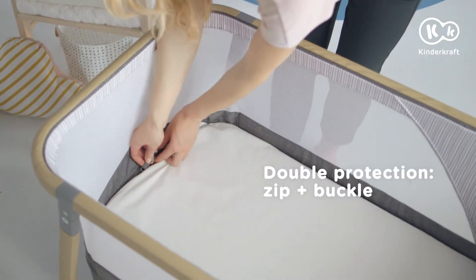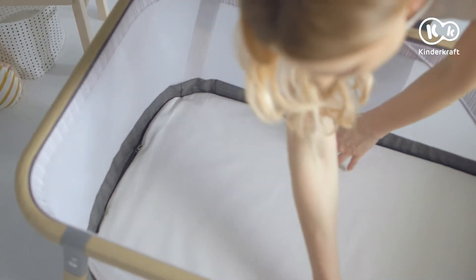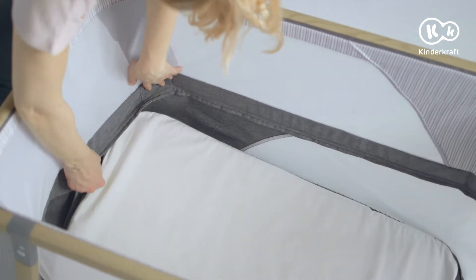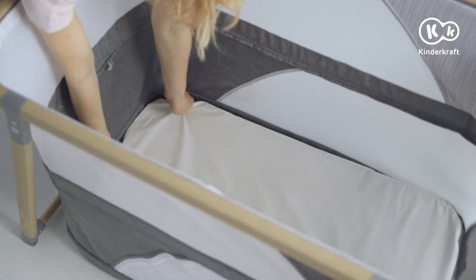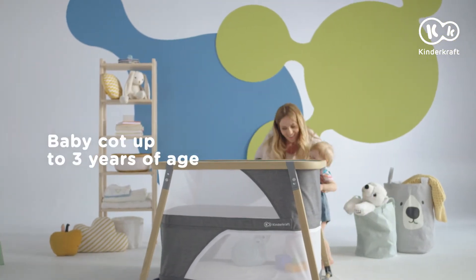The mattress is double protected by a clamp and zip, firmly holding it at an elevated level. After the clamp and zip are undone, you can put the mattress on the bottom of the cot. In this way, you get a cot for an older child — a child that is able to sit by itself.